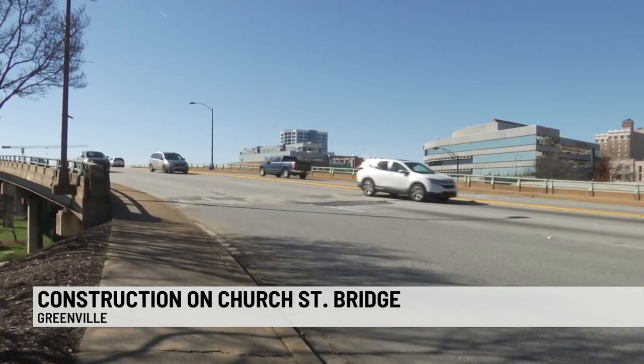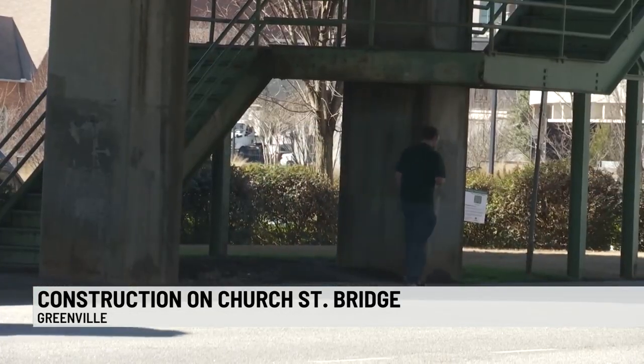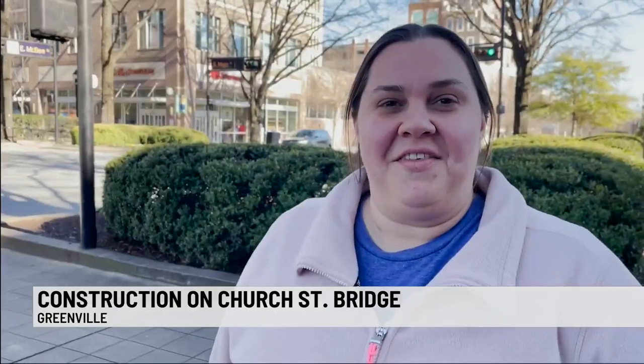While nearby residents say the project has its downsides, they are looking forward to the end result. I think in the long run, it'll be better for Greenville. It might be frustrating at first, but I think the outcome will be great.